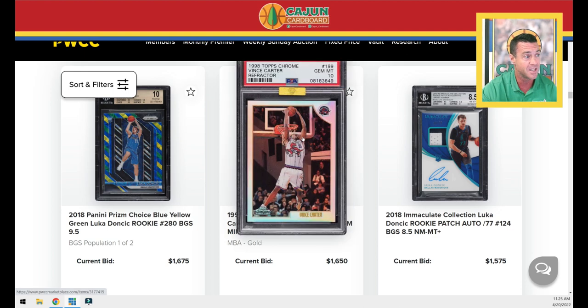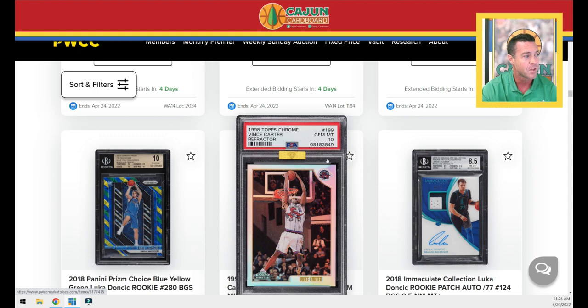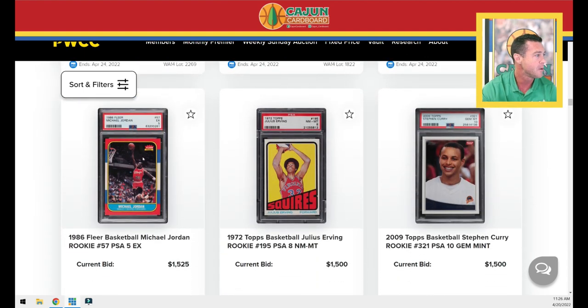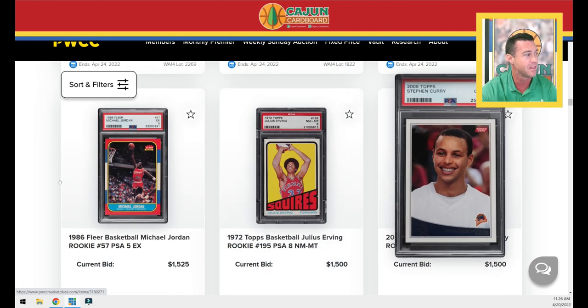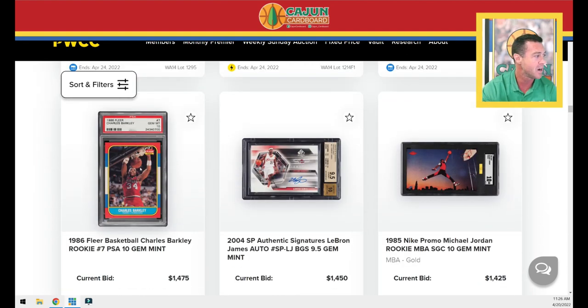Vince Carter PSA 10 refractor rookie with that iconic pose — his elbows even with the rim, head right under it. PSA 10 NBA Gold sticker. A Doncic Immaculate BGS 8.5 RPA numbered to 77, not coincidentally. The Jordan 86 Fleer PSA 5, a Doc PSA 8 rookie, and a Steph Curry PSA 10 — there's three flagship cards for you. We've got another Barkley, no NBA sticker here, still a pretty clean-looking copy, slightly off-center left to right.